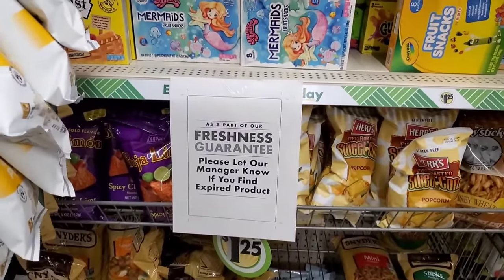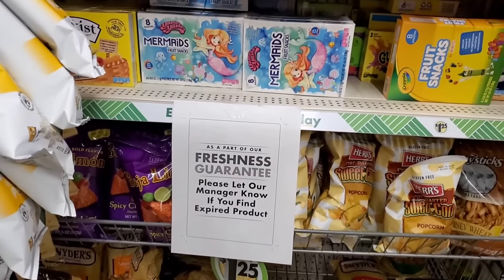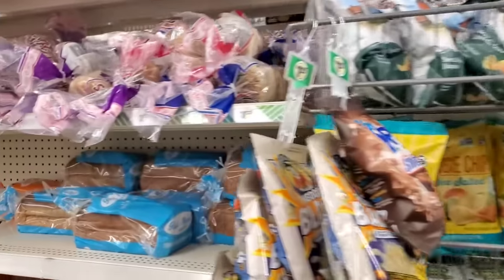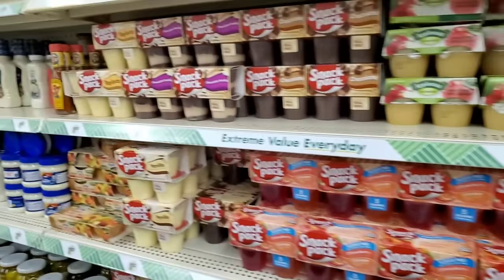As part of their freshness guarantee, please let the manager know if you find expired product. Dollar Tree, I like that. We all know that we have bought our fair share of five-year-old snacks from the Dollar Tree at times. So that is very exciting to see.